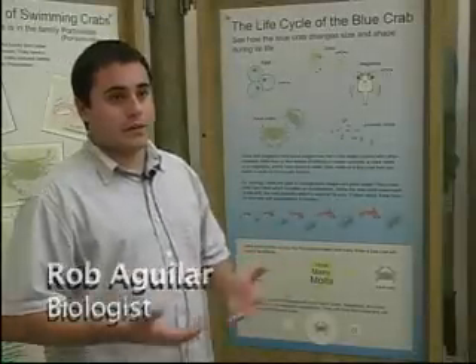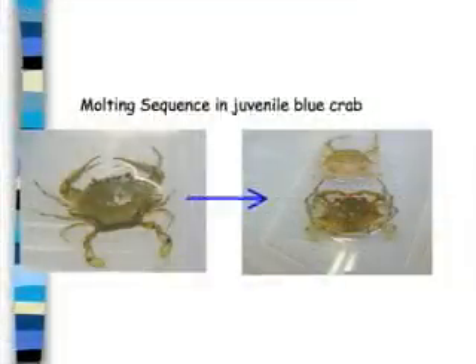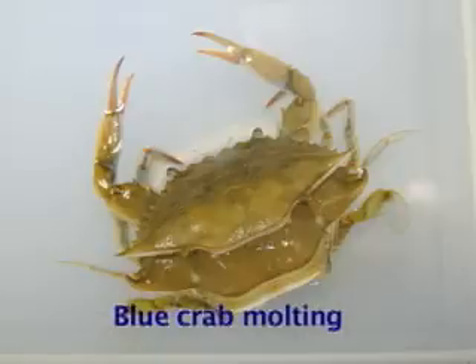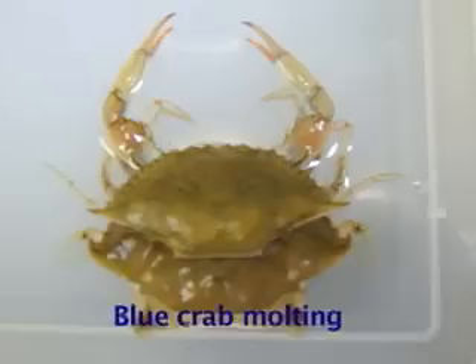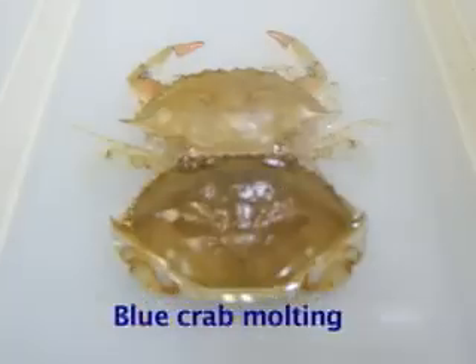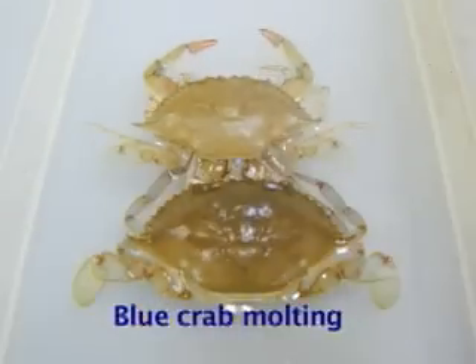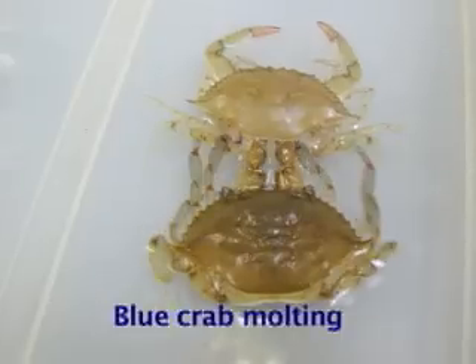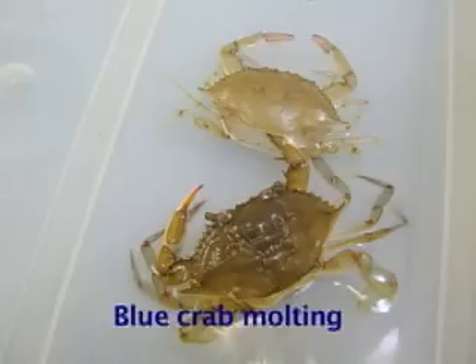Crabs have to molt to get bigger because they have an exoskeleton. They grow, and when it's time to molt, they'll molt. They're soft, they'll puff up generally with water, and then they'll harden up. Then they have to fill that new space with muscle, and when it's time to grow more, they'll molt again.